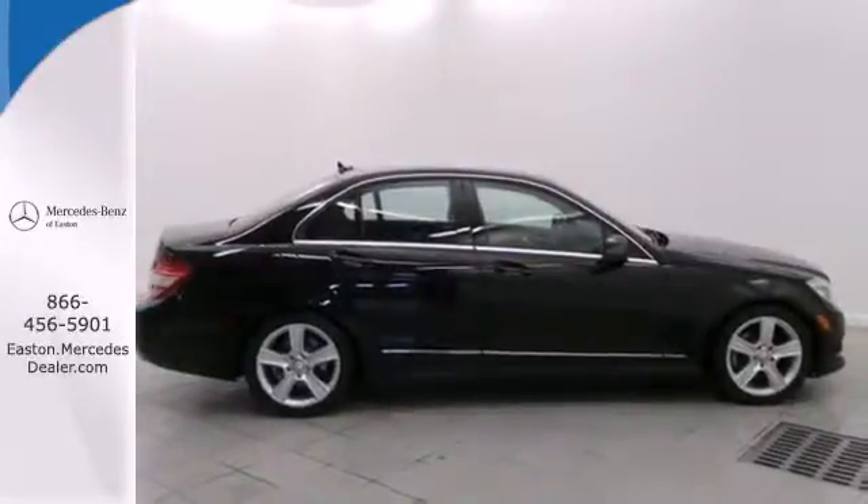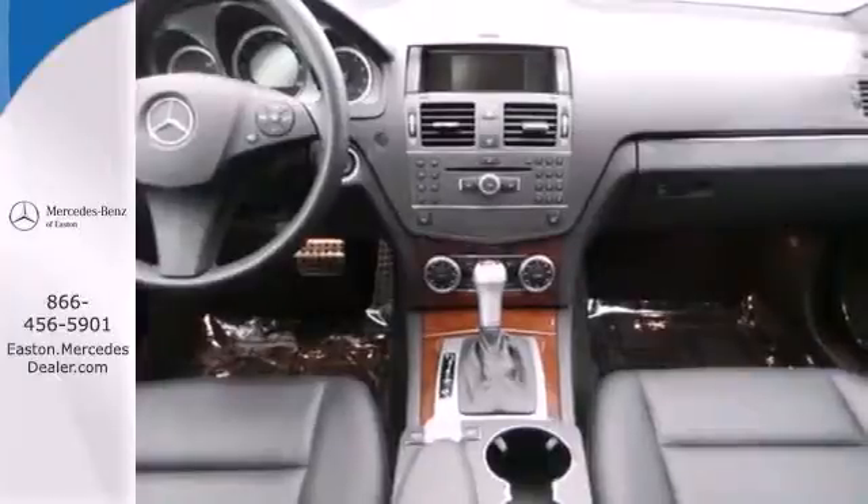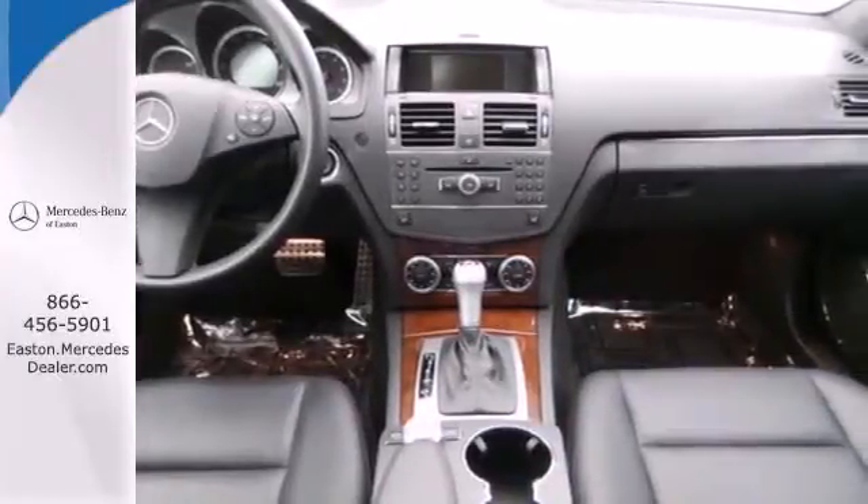The Mercedes-Benz C-Class represents the pinnacle of technology, performance, and luxury, second to none.